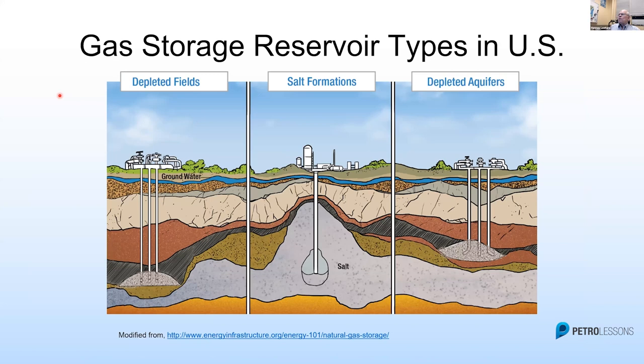So, gas storage reservoirs and types. We have depleted oil fields — simple oil and gas fields. Every one of you is familiar with that. Salt formations — easy. And depleted aquifers.